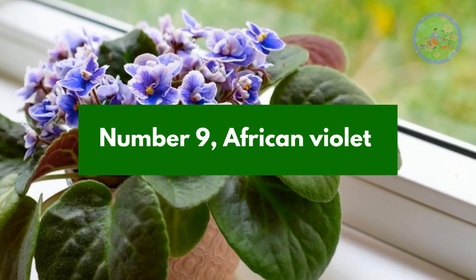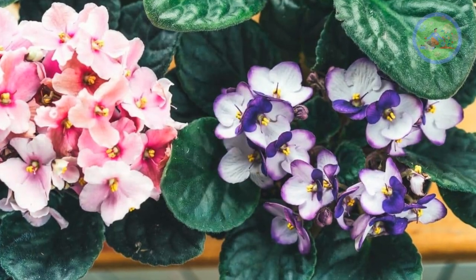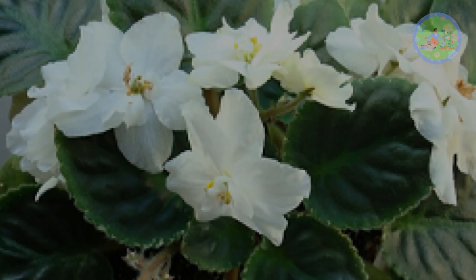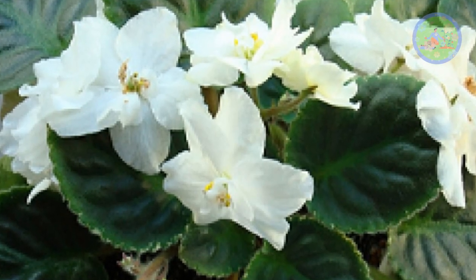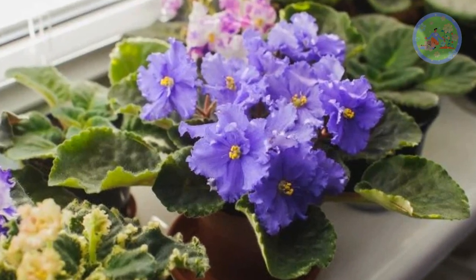Number 9: African Violet. Pink or violet flowers are very stunning for dining table decoration. It is a pet-friendly plant that loves bright and direct light, regular watering, and compost-rich well-drained soil. Fertilizers boost flowering a lot.